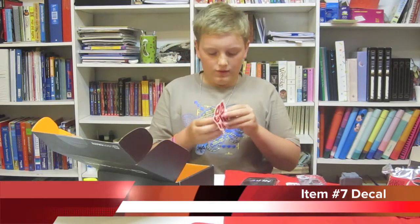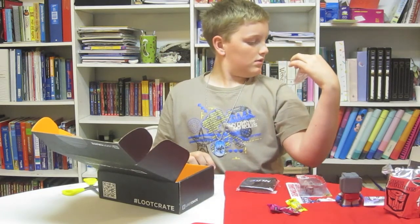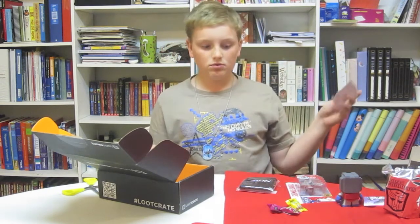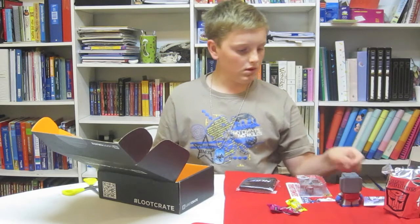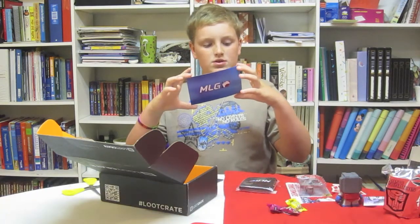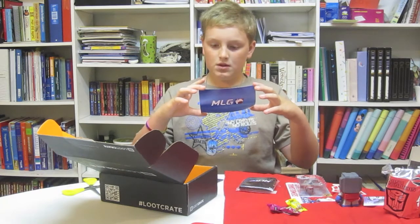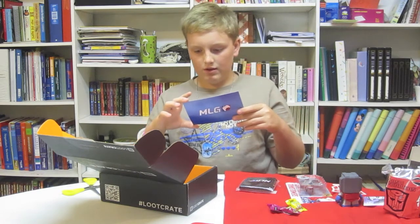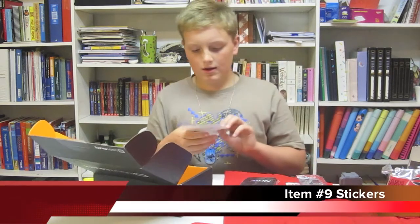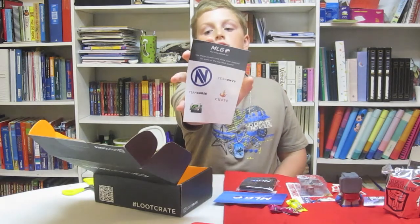I think this is some kind of sticker or magnet — it is www.theloyalsubjects.com, so check that out. MLG: play video games, win cash — one month game battle access code, kind of a $5 value for game battles. And I got MLG support team stickers right here.